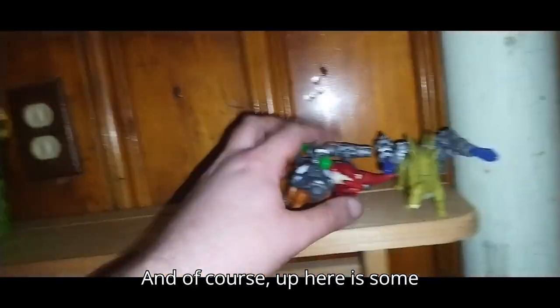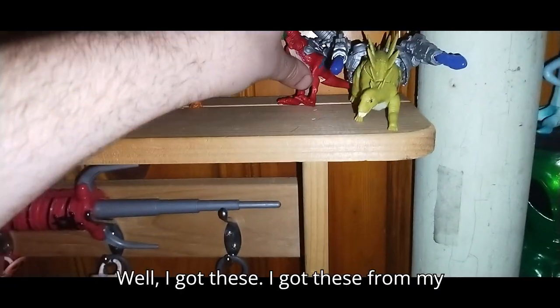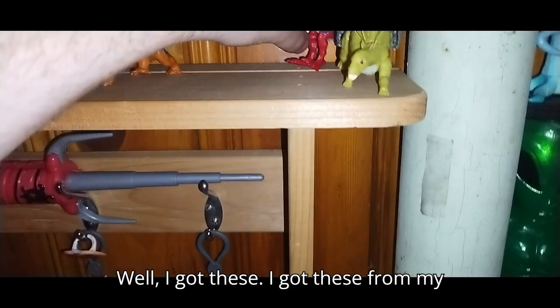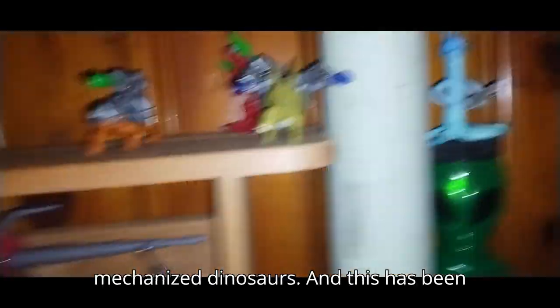And up here are some mechanized battle-armored dinosaurs. I got these from work, and yeah, I do love some mechanized dinosaurs.